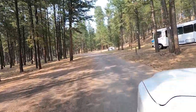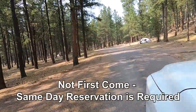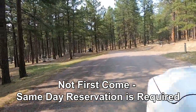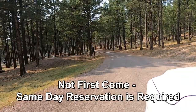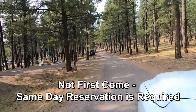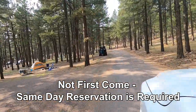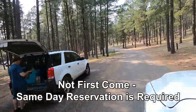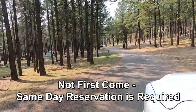The process for this campground is: you call the day you plan to arrive, and you have to occupy the campsite by about 10 o'clock that night. If not, you forfeit your campsite — it goes back up for grabs the next day and you lose that reservation.